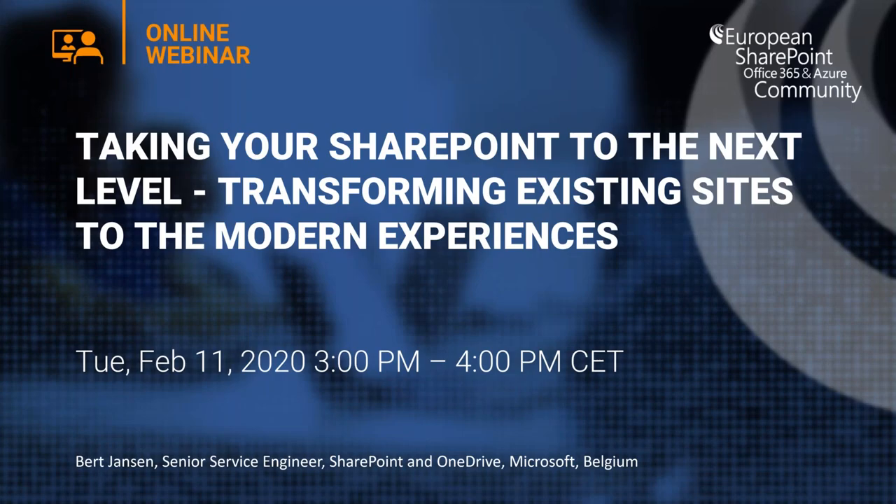Hello and welcome to today's European SharePoint Office 365 and Azure Community Webinar. My name is Shane and I'm delighted to be joined by Bert Janssen, Senior Service Engineer for SharePoint and OneDrive at Microsoft Belgium, who will be talking to you today about taking your SharePoint to the next level — transforming existing sites to the modern experiences.